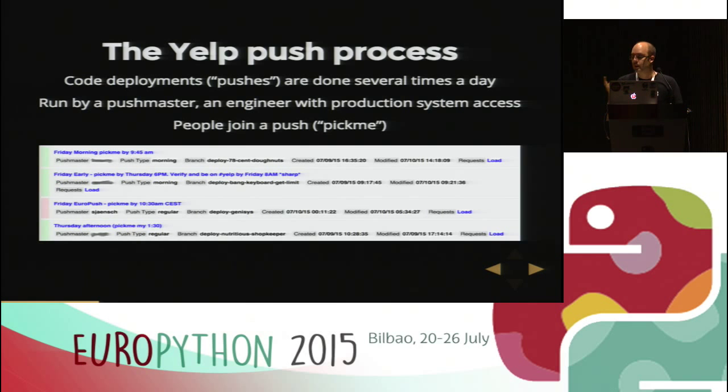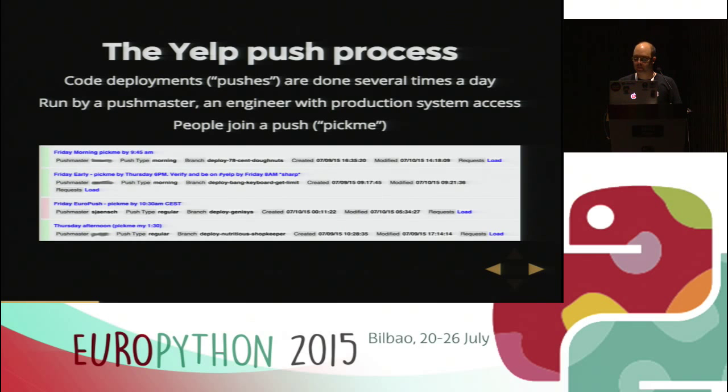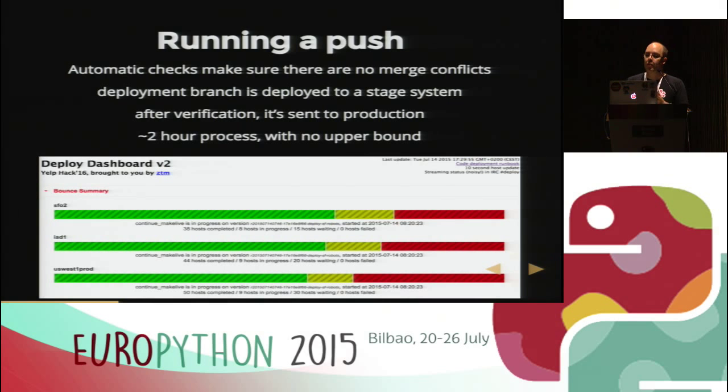We had to abandon it, and I'll talk about why. When we run a push, there are automatic checks that take all changes and build a deployment branch. That branch is deployed to a staging system, and then after manual verification — all people who joined must be present and verify their changes work on stage — if everything is okay and our test suite passes, we send this branch to production. We watch production for a certain amount of time, and if we're happy, the push gets certified, the changes get merged into master, and we're done. This is a two-hour process with really no upper bound.